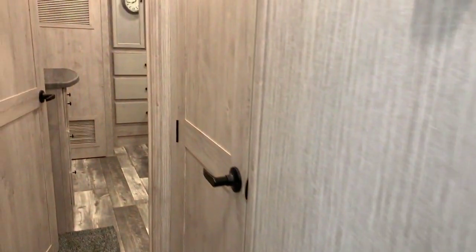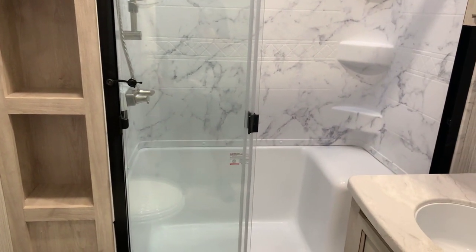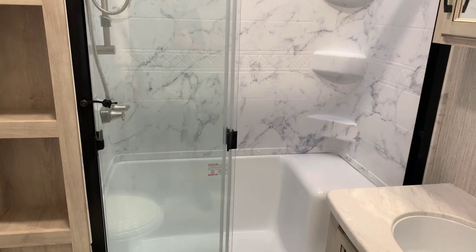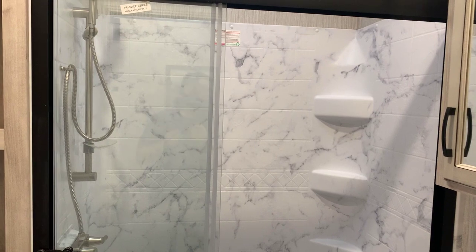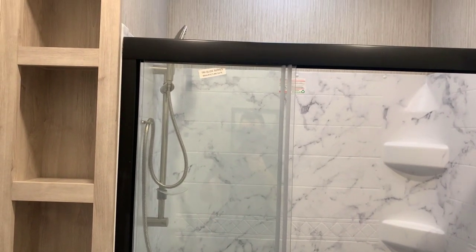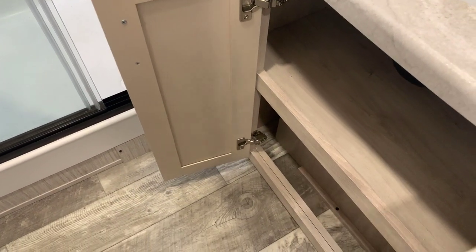Going down the hallway, we've got our bathroom. The height in here is definitely like a fifth wheel. I've got a big shower with that marble look, a seat, and shelves built in — a more residential-style shower head holder. Lots of storage to the left of that. A skylight in here. Porcelain toilet to the left. Nice big sink with big cabinet doors below, good countertop space, and a huge medicine cabinet up top. That's our bathroom.